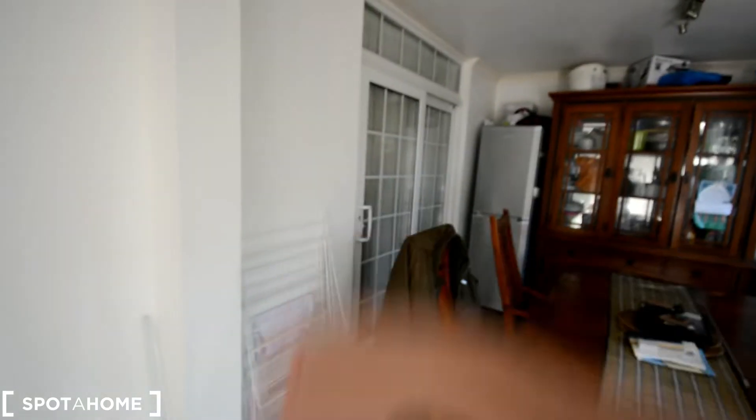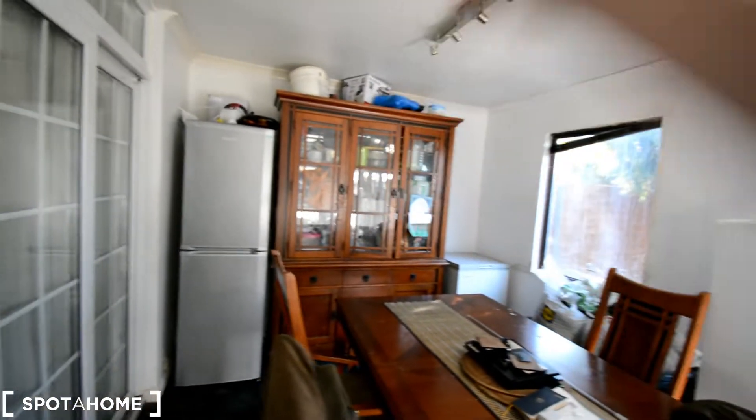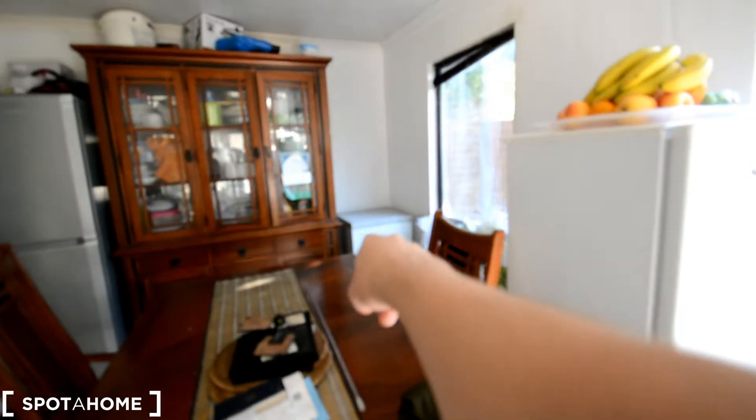This is the living room. That's the door for room number two. We have a big table with chairs, some storage for crockery over there, a spare fridge, and one more fridge here. Both have freezers, and there's also a spare vertical freezer over there that you open from the top.